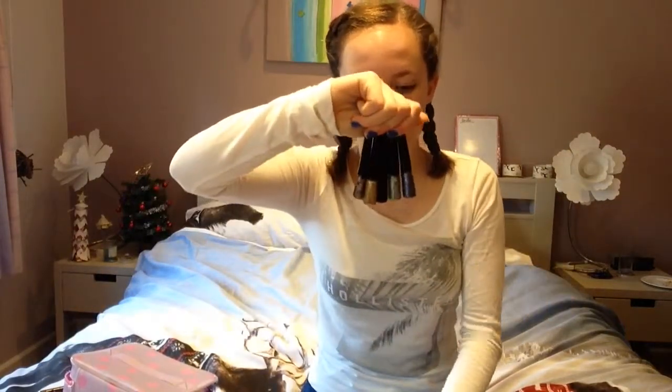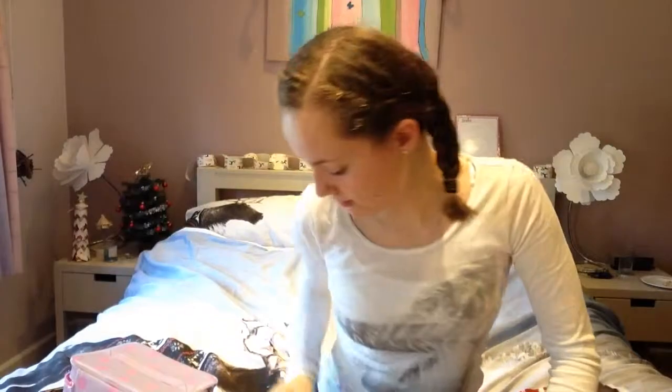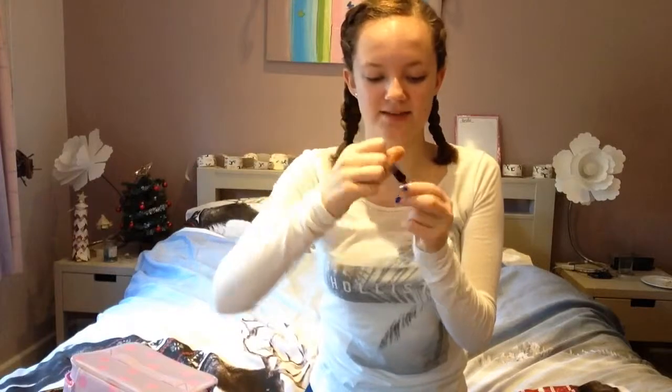Next in my stocking were these three shimmery sparkly eyeliners by Studio London. There's one black one, a blue and pink shimmery one, a silver shimmery one, a golden shimmery one, and the last one is like a green and pink and gold shimmery one. They're kind of insane but I love them — they're really nice and they work really well. That's all the makeup I got this year.